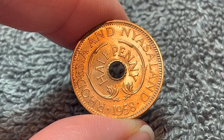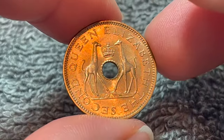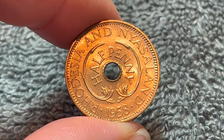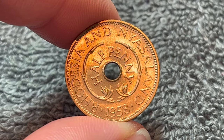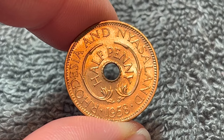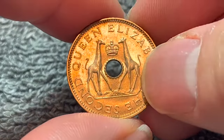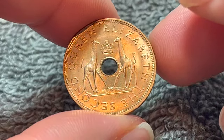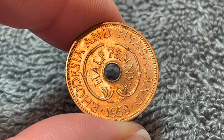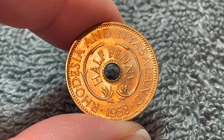These don't have any face value anymore — in other words, you can't spend these. But if you were to go on eBay and try to find one, the price ranges from about $1 or $2 in circulated brown condition with no luster remaining on the coin, to those that are as lustrous as this example going for $5 to even $9 on the top end.